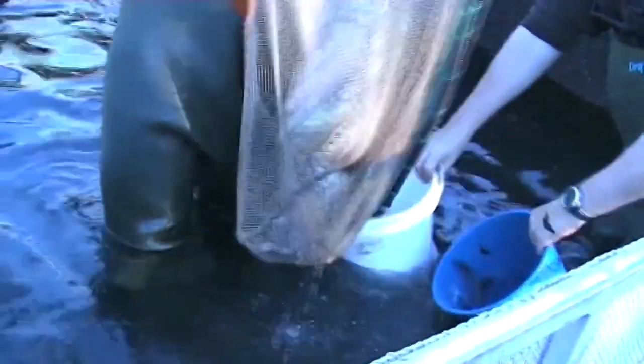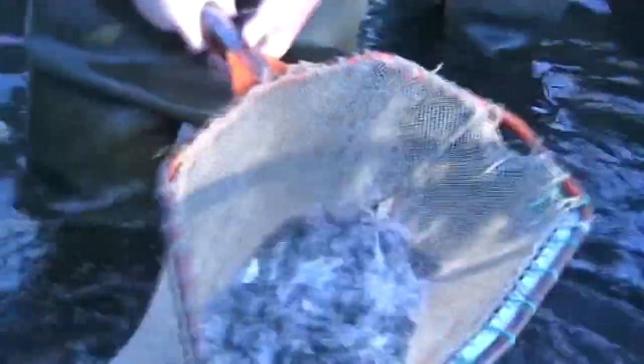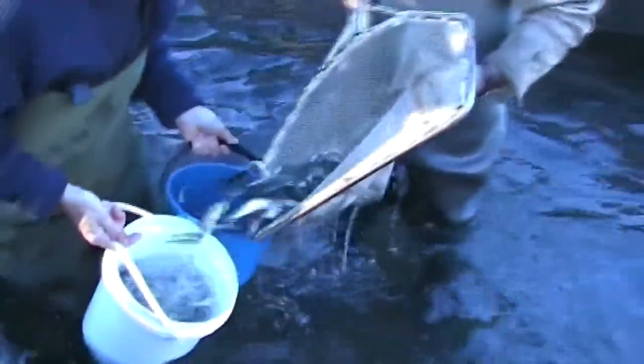The first shipment of ova arrived in 1901 from California. By 1905, the first salmon were being caught at the Waitaki river mouth, and by 1907, when importations ceased, over two million ova had been hatched at Hakataramea.